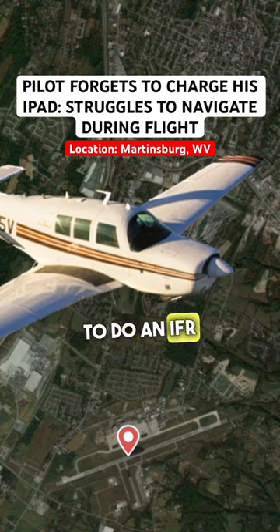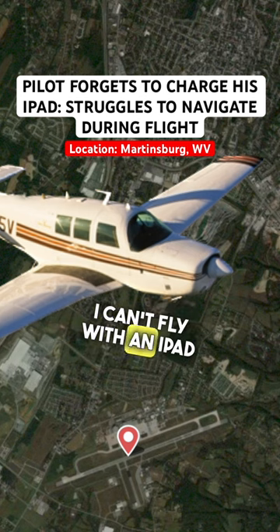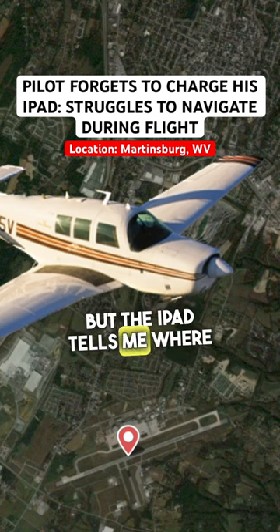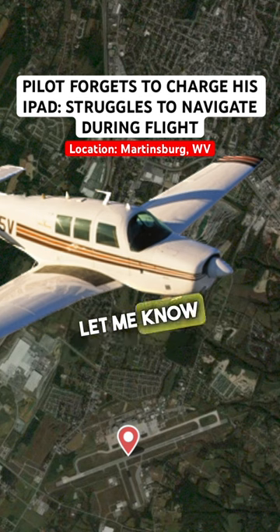To do an IFR approach, you need IFR equipment. And an iPad — I'm pretty sure you can't legally fly an RNAV approach with an iPad. You can't fly with an iPad, but the iPad tells me where that intersection is with my GPS, so it lets me know when I'm there.